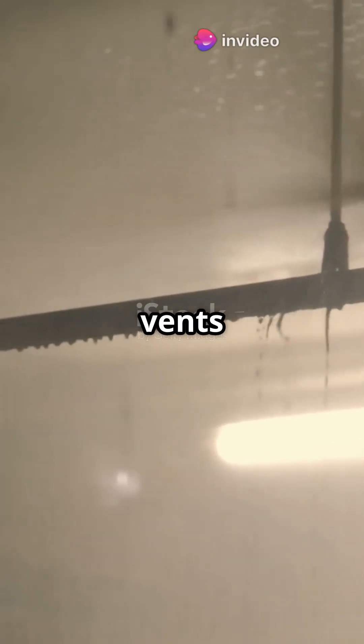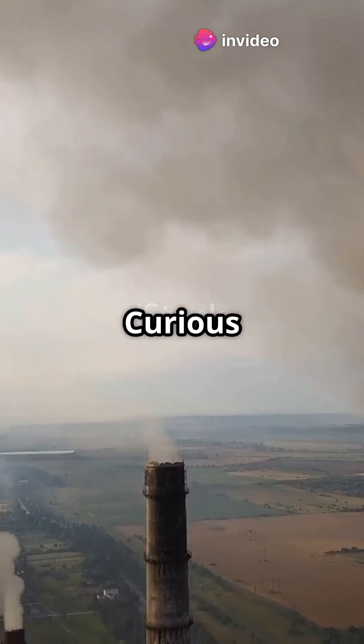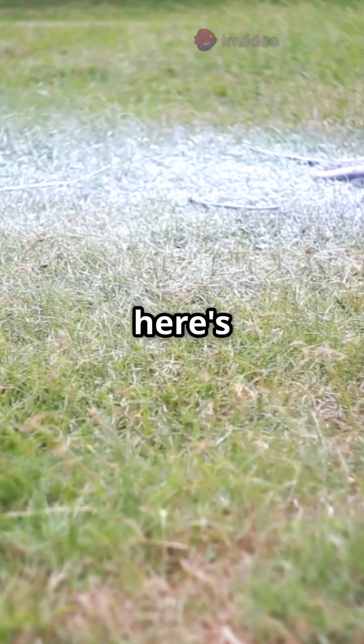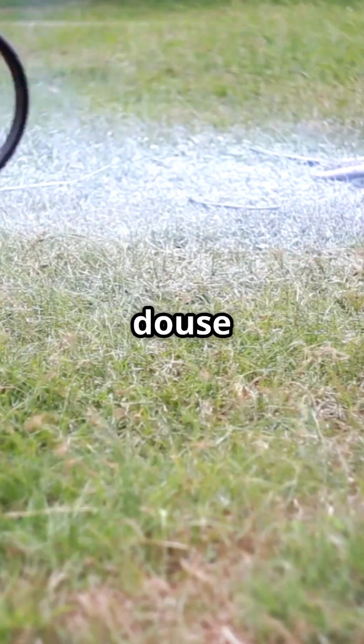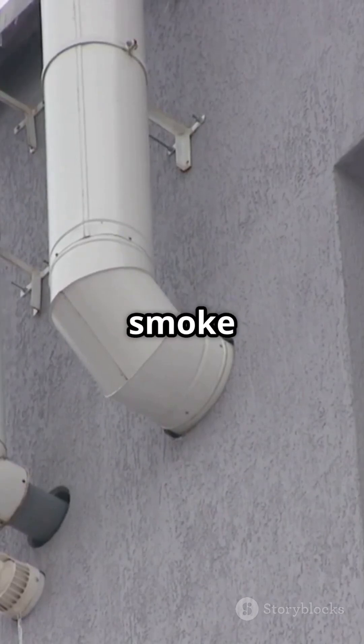Sprinklers and gravity smoke vents — the dynamic duo fighting fires and protecting our planet. Curious how? Keep watching. So here's the scoop: sprinklers douse flames with water, while gravity smoke vents open up to let smoke escape.